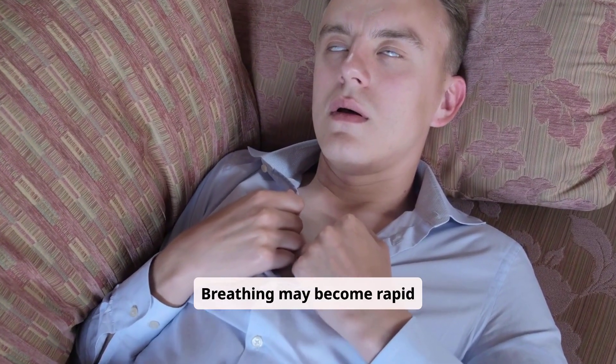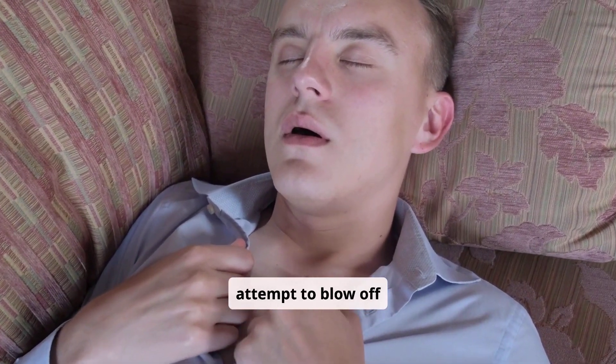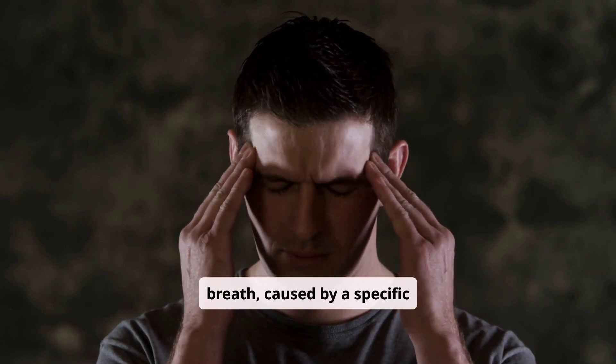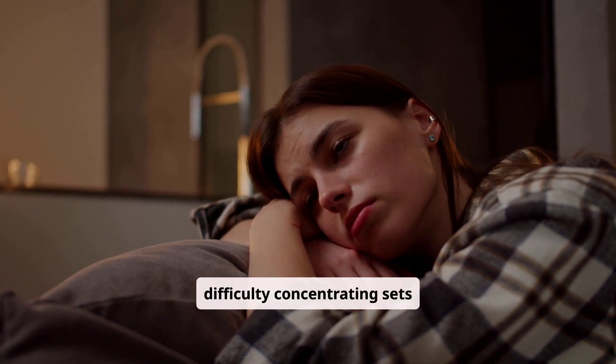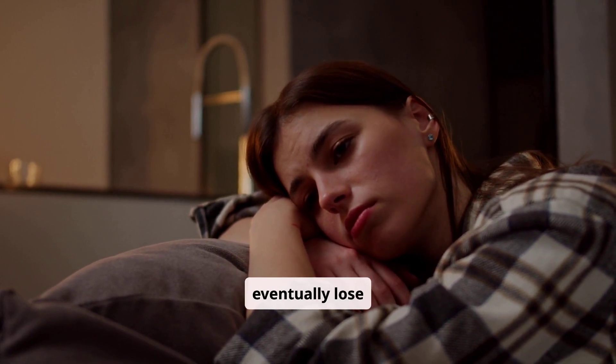Breathing may become rapid and unusually deep — your body's attempt to blow off acid. A classic clue is fruity-smelling breath, caused by a specific ketone called acetone. Energy levels drop, confusion or difficulty concentrating sets in, and if the process isn't stopped, the person can eventually lose consciousness.